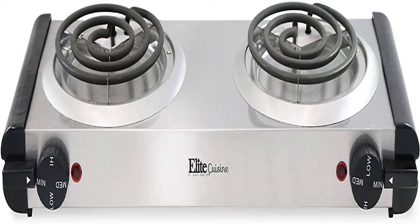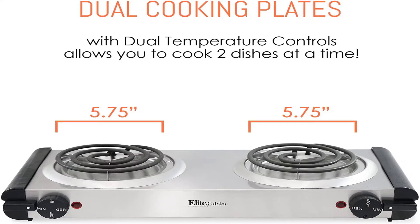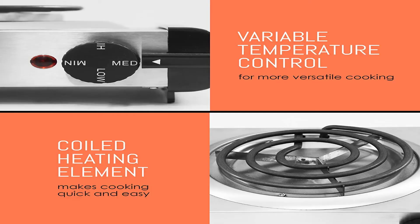The Maximatic ESB-301F is an affordable traditional electric hot plate delivering 1000 watts of power to its cast iron heating plate. The ESB-301F is capable of boiling water reasonably quickly and offers good control over temperature levels with the choice of warm, low, medium, and high settings.